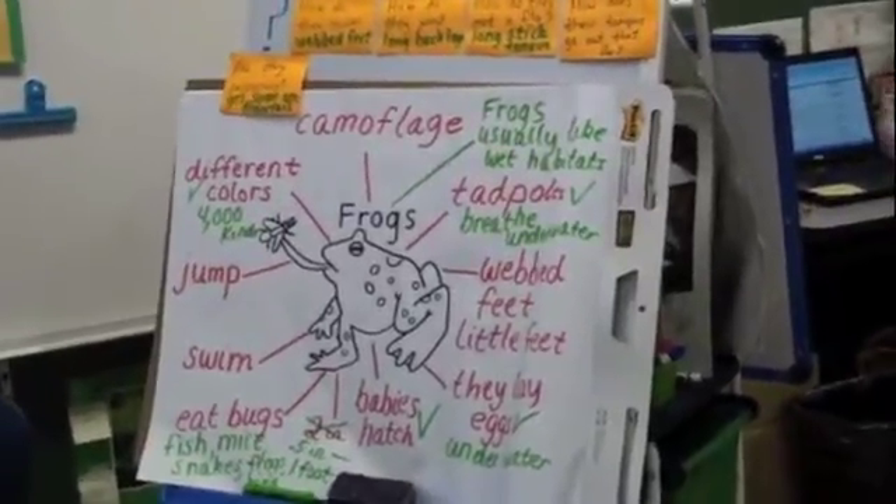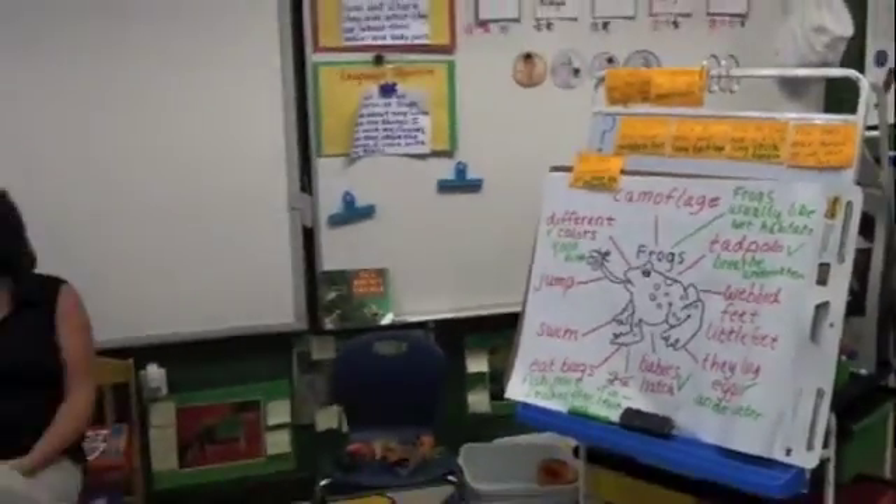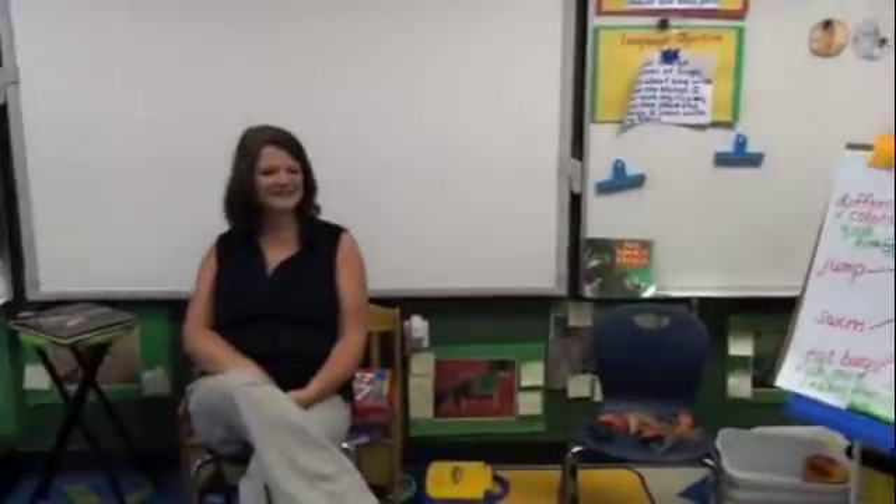Hi, guys. Good morning. We're at Cedar Ridge Elementary in Whitfield County, Georgia. Would you please introduce yourself and tell us what you teach? My name's Shawna McClure, and I teach kindergarten here at Cedar Ridge.